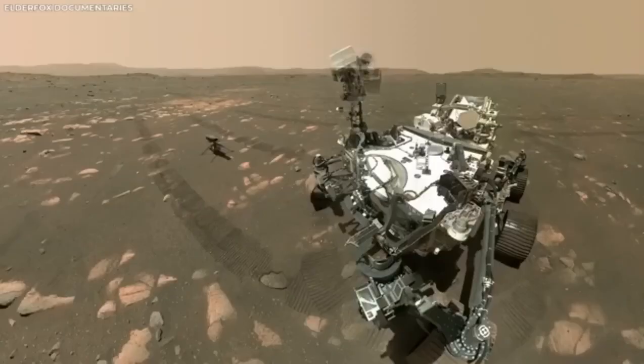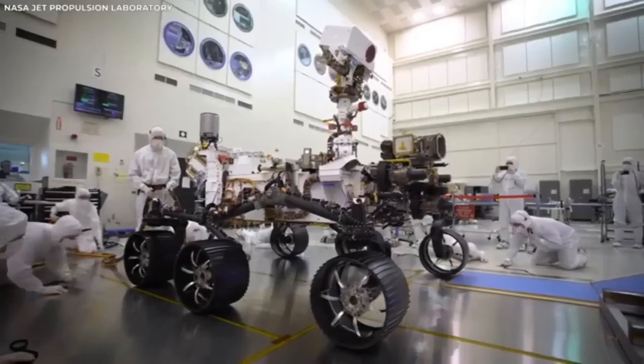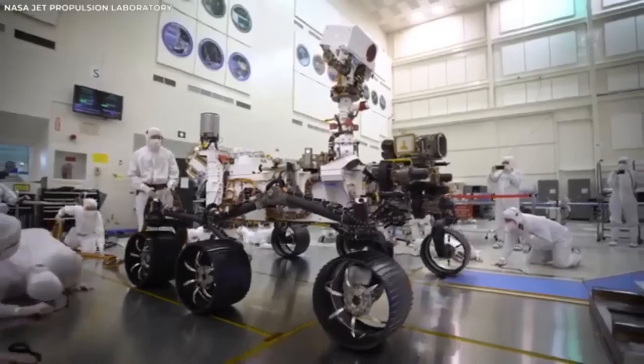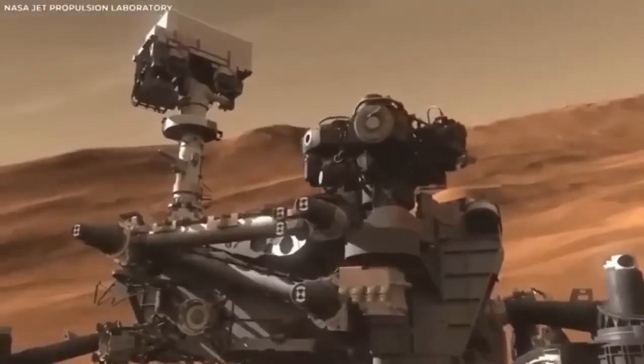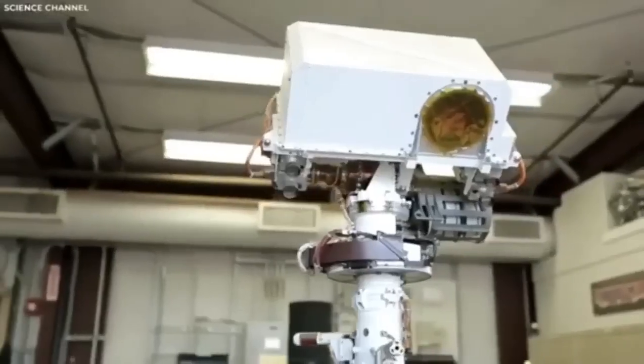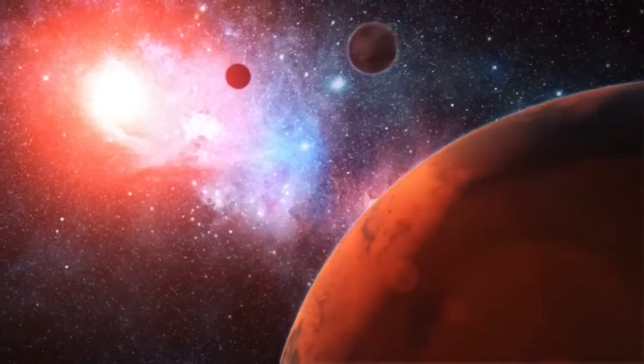The surprises from Mars rovers have been more impressive than anyone expected, and there's a lot more to be amazed by. What we're about to uncover could change our understanding of life beyond Earth forever — and this is just the beginning of the surprises.